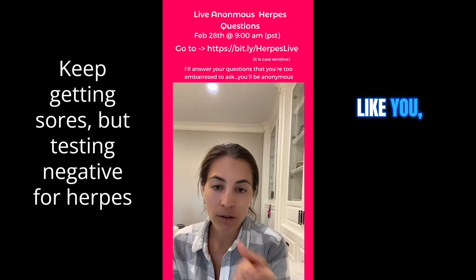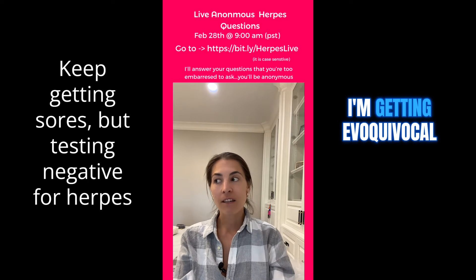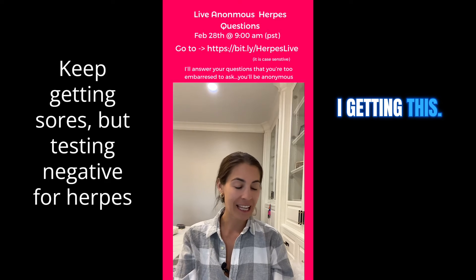This is for the person like you that's saying, hey, I get sores. I'm getting swabbed. It's testing negative. I don't know. I'm getting equivocal test results. I don't know. I'm getting this, getting that.